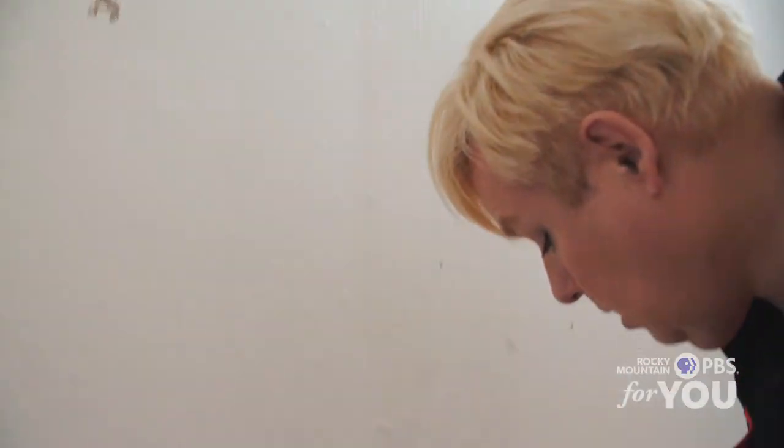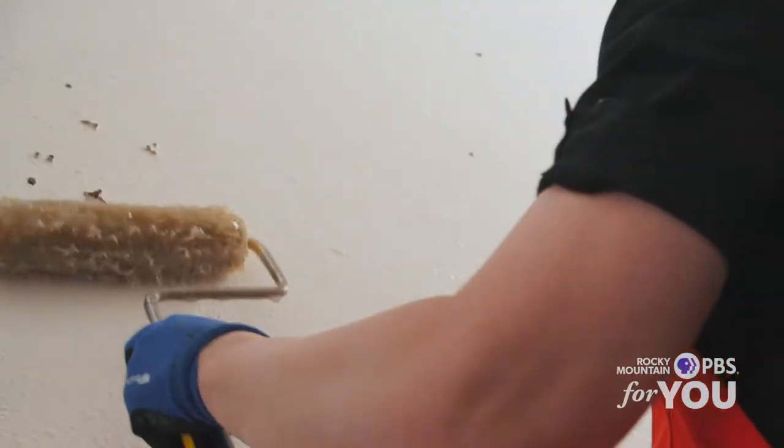My name is Coco Bayer, and the medium that I work in is often called wheat pasting, but I call it pasting. I'm just going to put some glue on this wall and then just stick some paper to it.